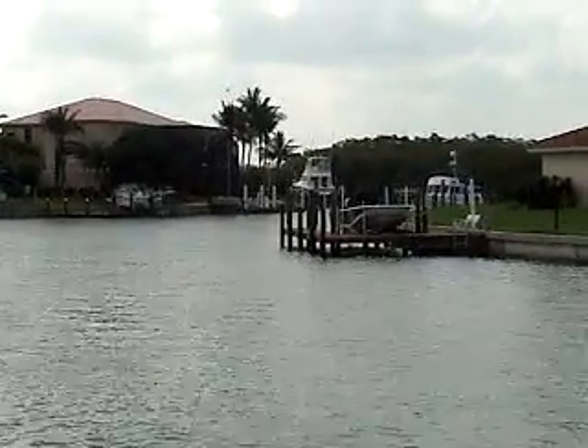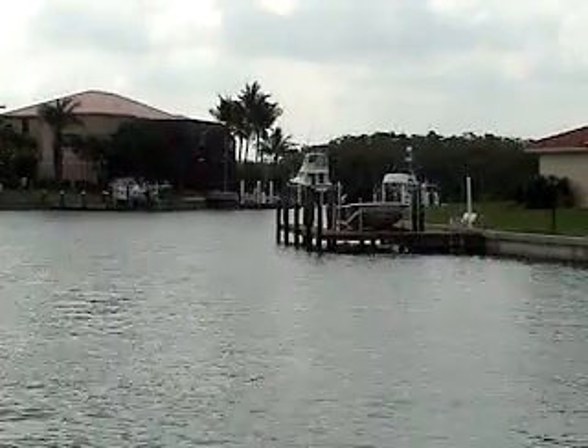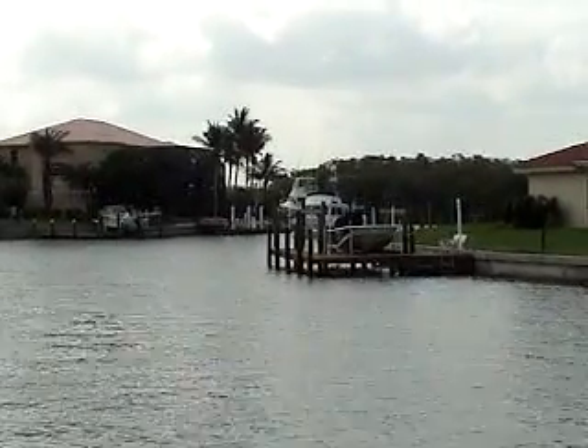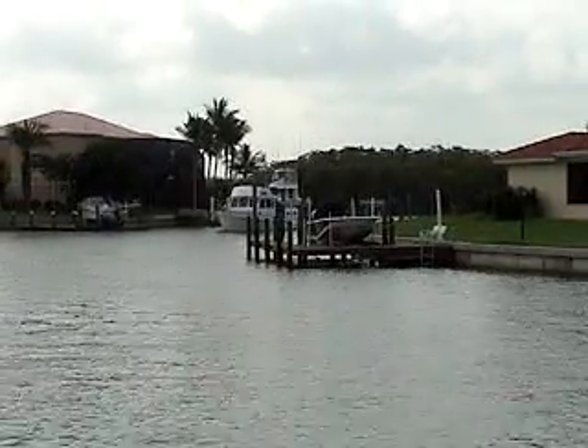Good morning. This is Phil Anunziato coming to you once again from beautiful Florida. Today we're going to take a quick look at Wimsy, the Grand Banks 36 motor yacht, as she comes back to her dock this morning.